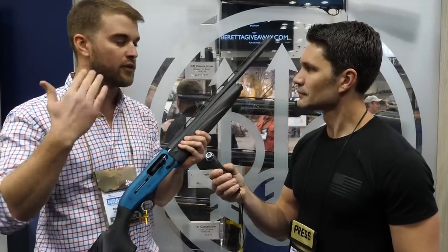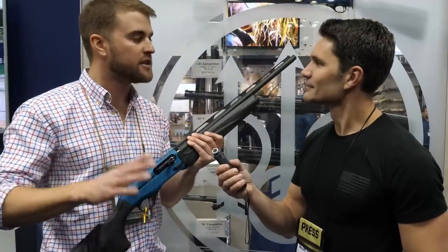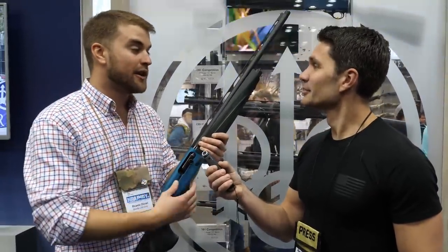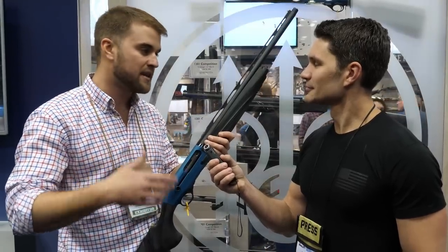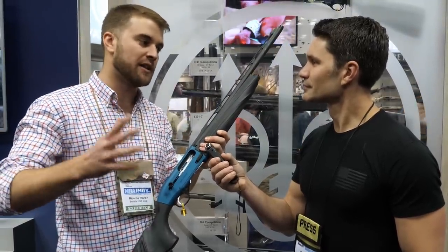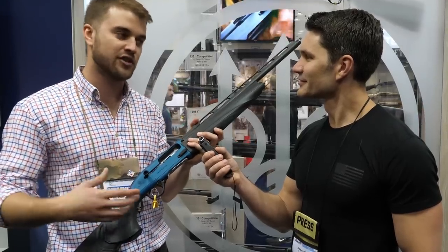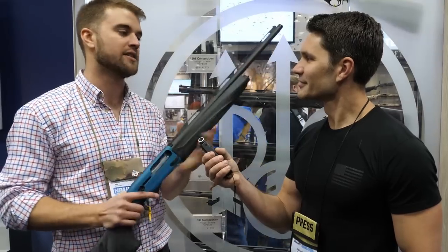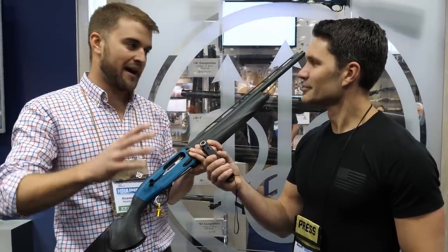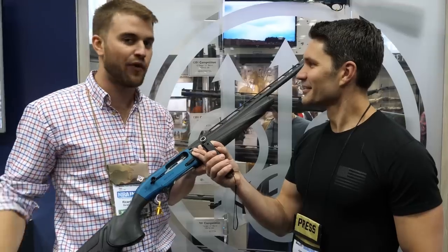It's a blue gun — we at Beretta were the first to design a blue gun for clay shooting a long time ago. It's the Beretta color. Going back to the project, we called all the shooters that were shooting with us at the moment. Some of them were already world champions in IPSC shotgun division with numerous medals. We sat down with all the engineers for a couple of days of discussions and meetings. Every single detail you see on the gun was developed with them — even the color of the sides, where to put the mid-bead. Everything matters. If you want to win, especially when accuracy and speed is key, everything needs to be perfect. It's just a Formula One shotgun.